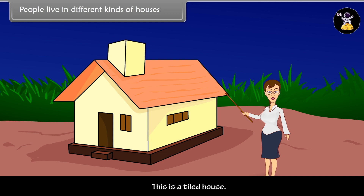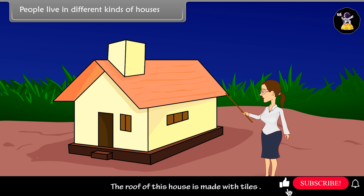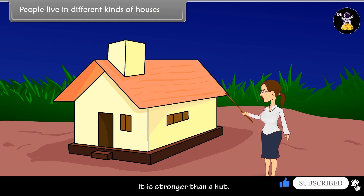Tiled house. This is a tiled house. The roof of this house is made with tiles. It is stronger than a hut.